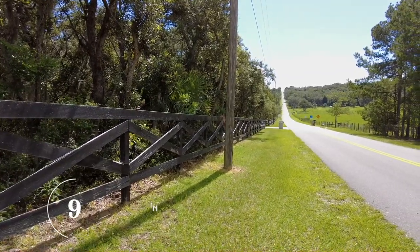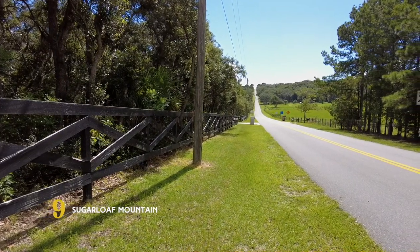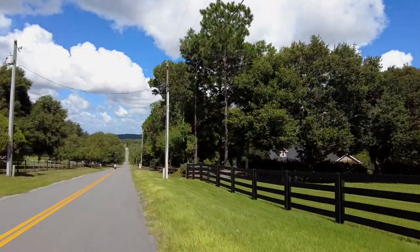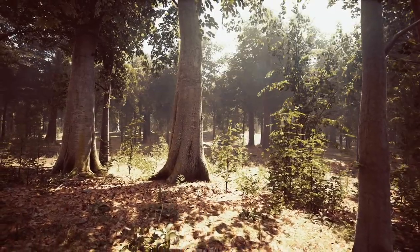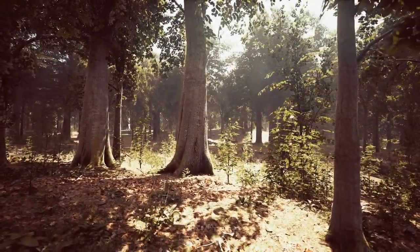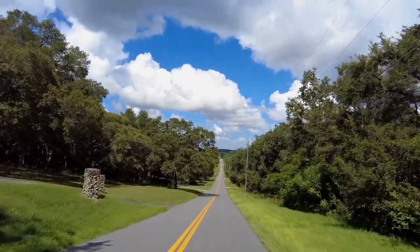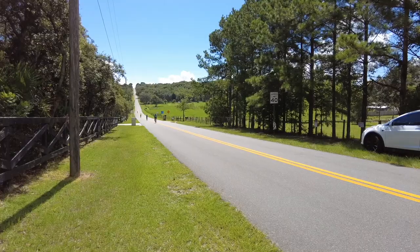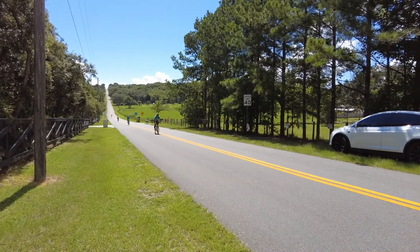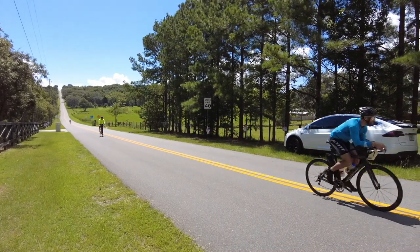At 312 feet above sea level, Sugarloaf Mountain is the 5th highest named point in the state of Florida and the highest point on the geographic Florida Peninsula. Once covered in trees, logging in the early 20th century stripped the mountain of its natural vegetation, forever changing its appearance. Because of the challenge it provides, the mountain attracts many bike riders year-round, especially those living in flatter areas of the state.